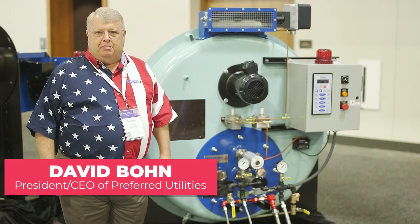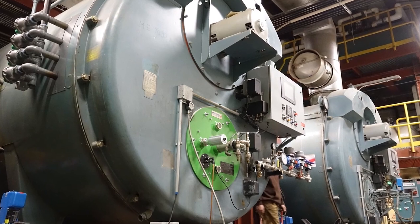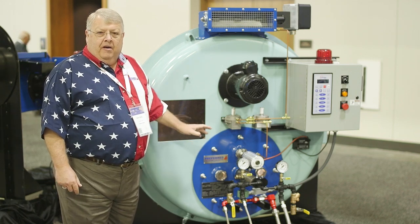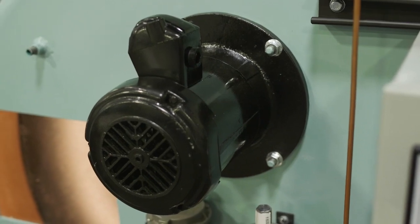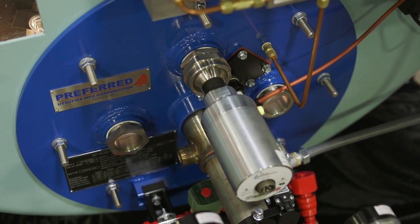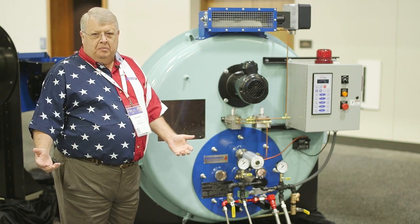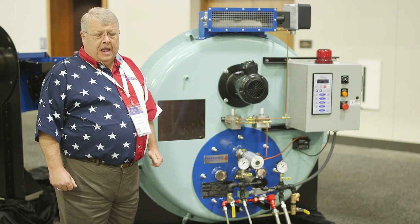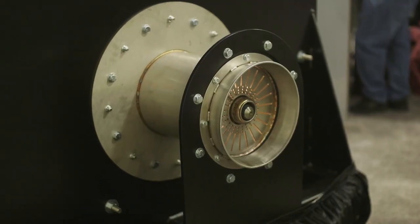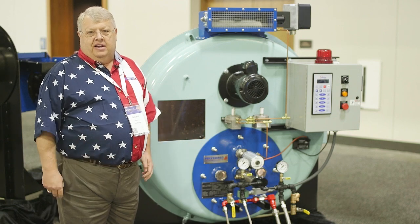My name is David Bond, president and CEO of Preferred Utilities Manufacturing Corporation. For several years now we have made an insert burner for Cleaver Brooks boilers. This is the only product on the market that reuses the fan motor, reuses the fan, does not require any cutting of the boiler, reuses the CB bolt holes, and we have seen efficiency increases through installations. We all know that Cleaver Brooks replacement parts can be very expensive — this finally gives customers freedom from being tied to an OEM that can put whatever price they want on a proprietary component.